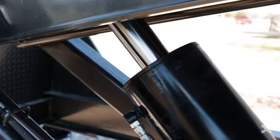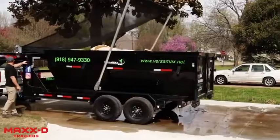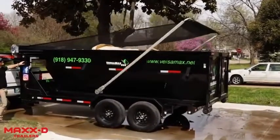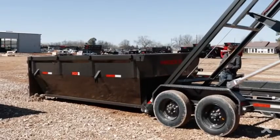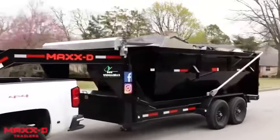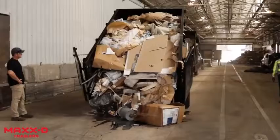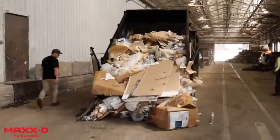A special winch assists in unloading, and a remote control is available as an additional option. You can install a tarp system, different tires, and even solar panels. A nice bonus is the ability to choose from nine colors. In addition to construction sites, the trailer will also be useful for small garbage disposal companies.